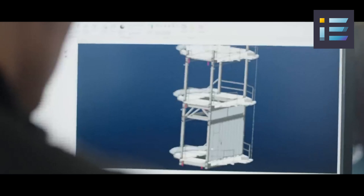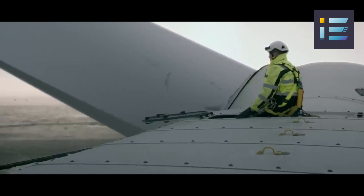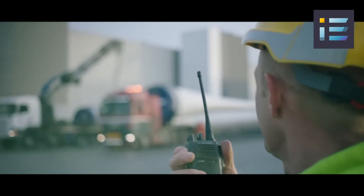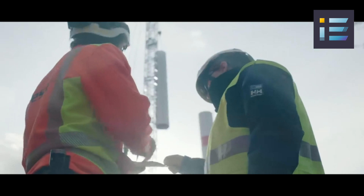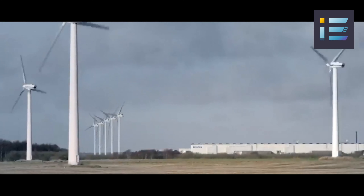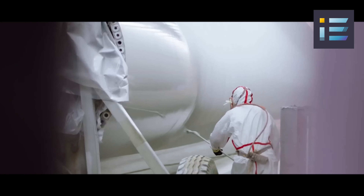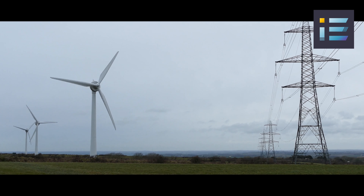Engineers must account for factors like structural integrity, wind loads, and aerodynamics to ensure the turbine's stability and longevity. The blades, which can span more than 115.5 meters or 262 feet, are crafted from advanced composite materials designed to withstand the forces of nature while maximizing energy capture. Construction and operation of the world's tallest wind turbine would not have been possible without the collaborative efforts of research institutions, engineers, and renewable energy advocates.